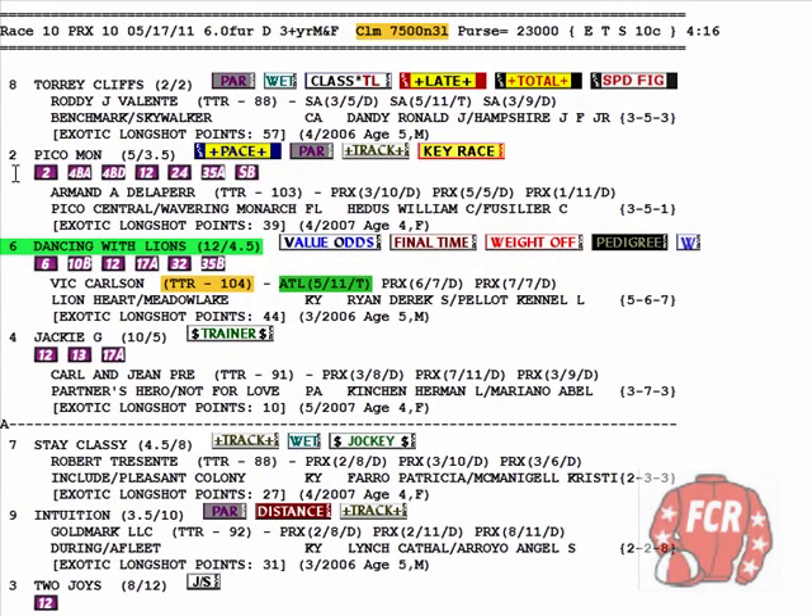Discovery video number 7. We're at Philadelphia Park, or they call it Parks Racing now. 7,500 claimer, 9 winners of 3 lifetime. Conditional claimer.